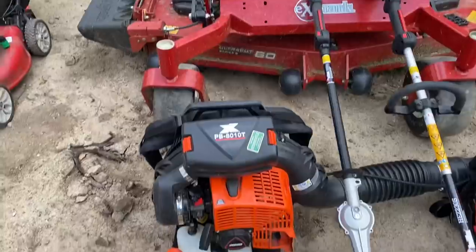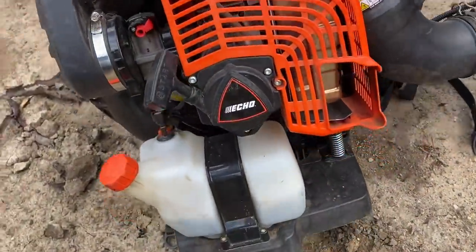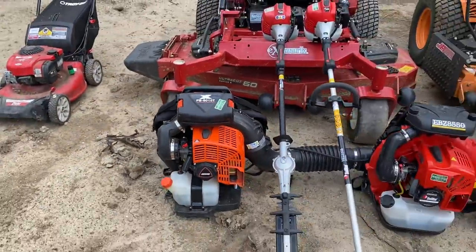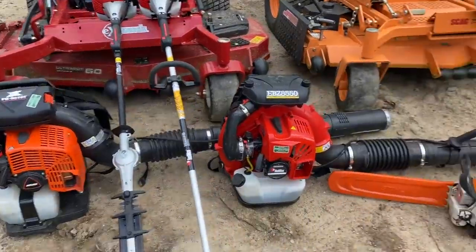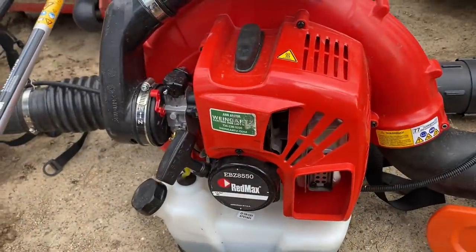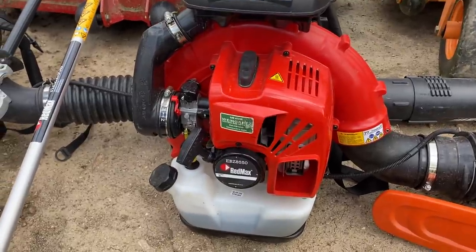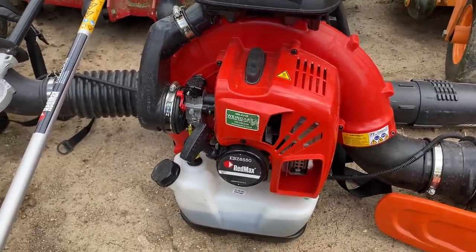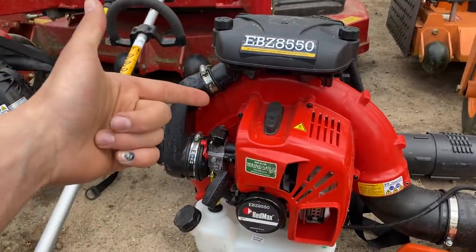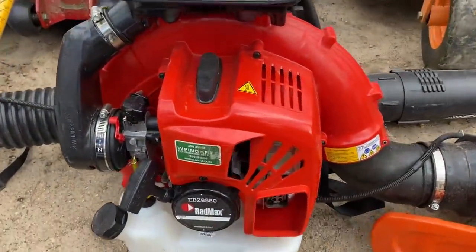Let's go over my blowers. This is an Echo 8010T — this thing is a beast. I've had it since last year and it's gotten tons of use and I love it. Here is my other blower, the Redmax EBZ 8550. This one's a little newer — got it this spring and have used it quite a bit. It's awesome. I honestly think I like the 8550 more than the 8010T, but that's just me.